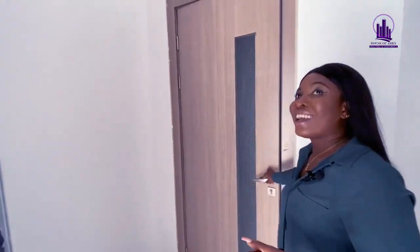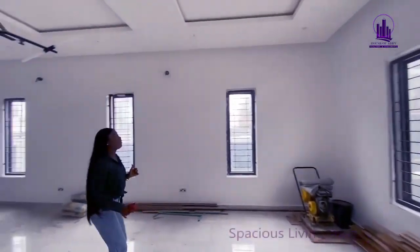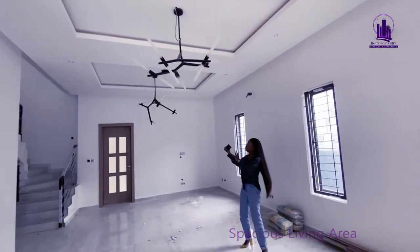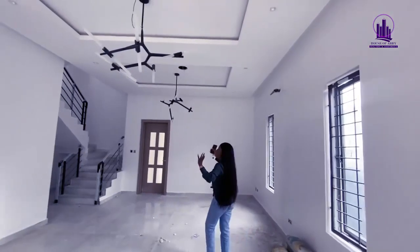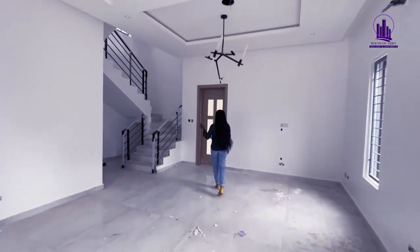Welcome to the very spacious living room. This home is going to come with CCTV cameras — view stickers and everything are still being put in place. You can see this lovely beautiful chandelier that we have here already.